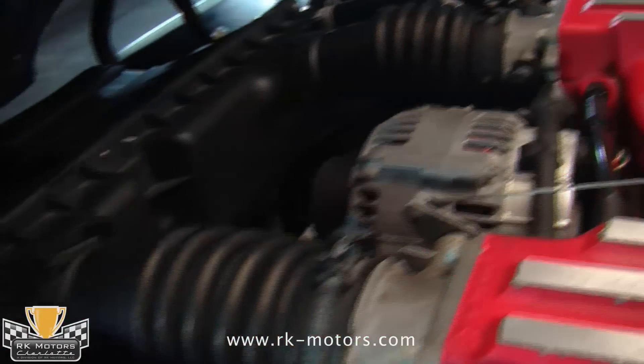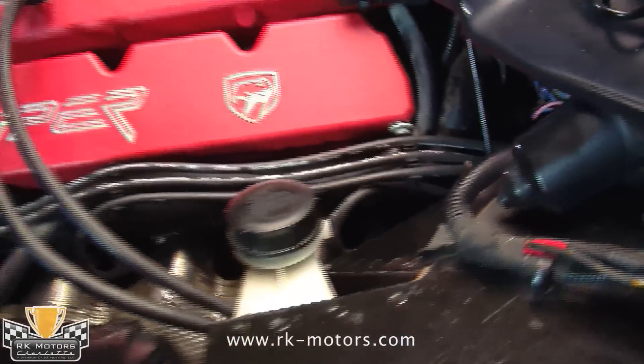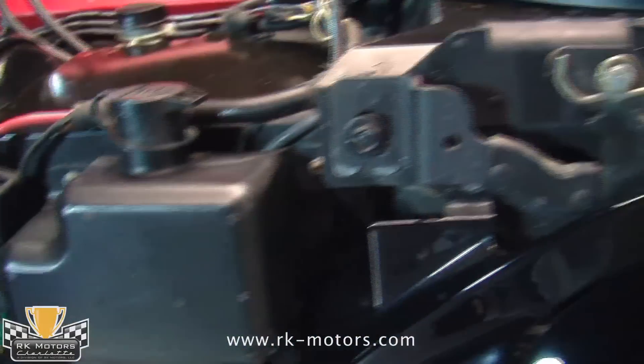Tilt that massive hood forward to expose the heart of the beast — an 8-liter V10 that cranks out a brutal 415 horsepower and a forehead-flattening 488 pounds of torque. Like the exterior, the engine bay on this car is virtually showroom new, showing signs of careful maintenance and no inclement weather in its past.